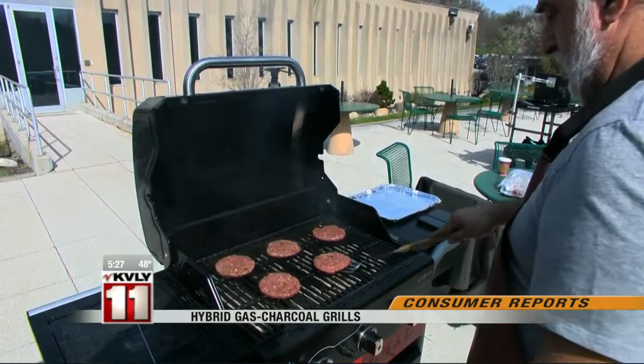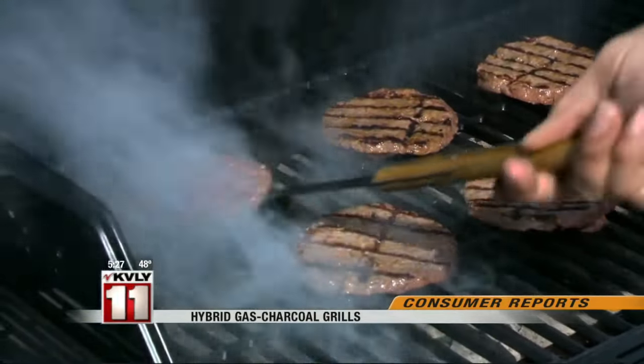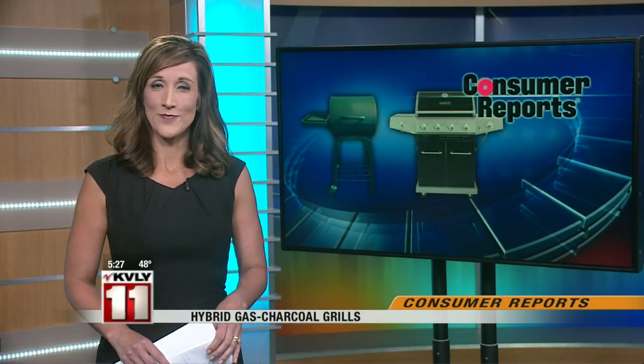While these results may not convince a charcoal loyalist, at least there's a way to please them at your next barbecue. Both the DynaGlow and Charbroil use standard propane tanks and have coated cast iron grates and electronic igniters. The Charbroil also has a side burner.